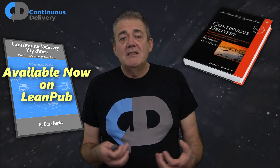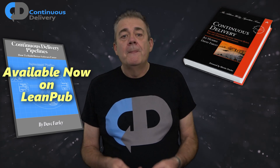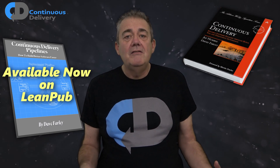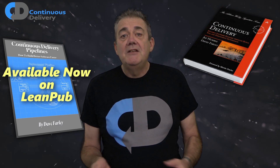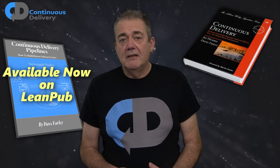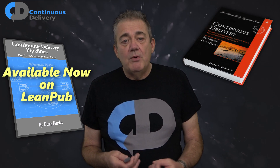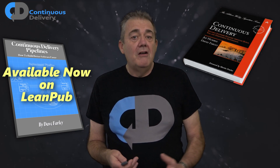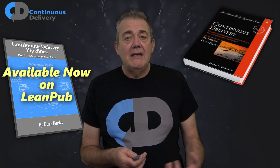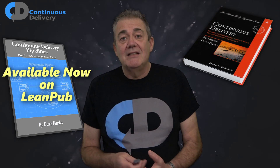Continuous Delivery Pipelines is a short, focused, practical book — no fluff here. It's aimed at providing a structured approach to creating pipelines and an overview for their use. It doesn't replace the Continuous Delivery book; rather it complements it. When Jez and I first wrote the Continuous Delivery book, we were nervous of over-hyping the ideas and so we consciously toned down any talk of methodology or engineering practice at the time.